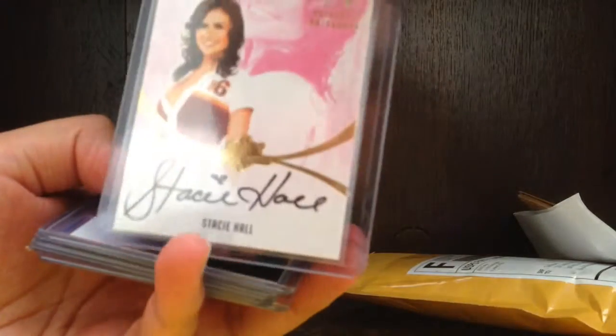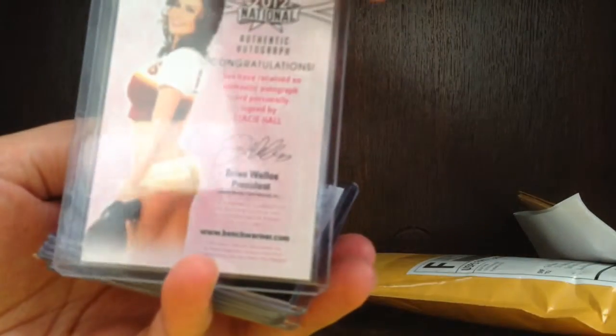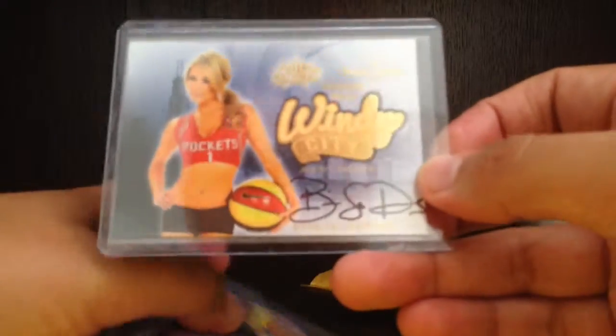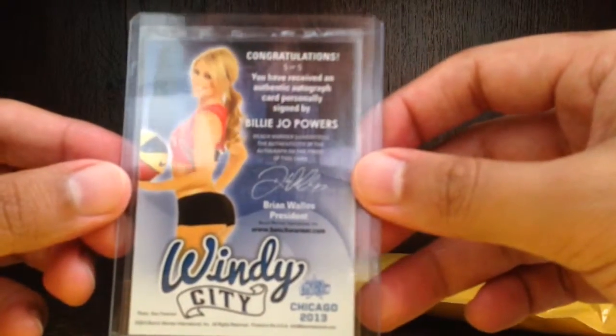What jersey is that? Not quite sure. Next we got Windy City — 2013 National Chicago 2013 — Billy Joe Powers with the old ABA basketball.